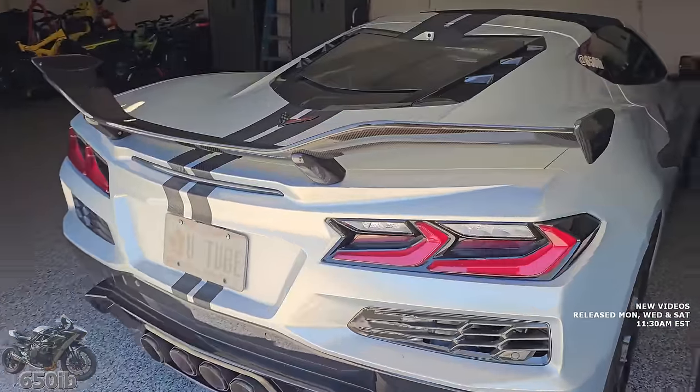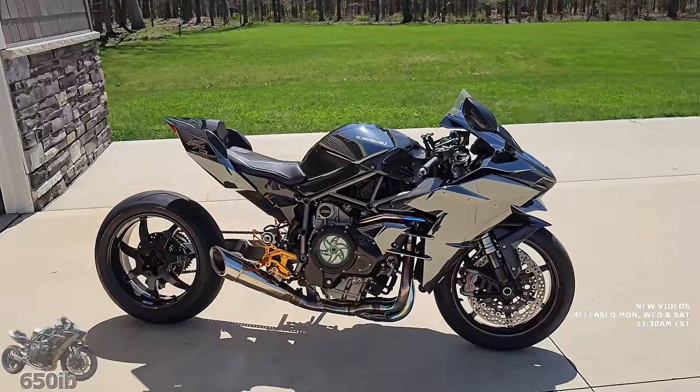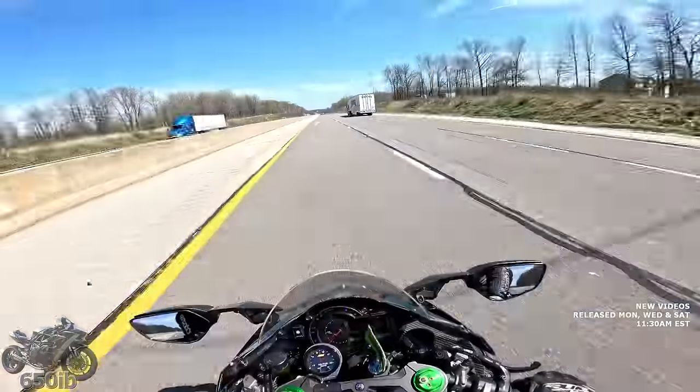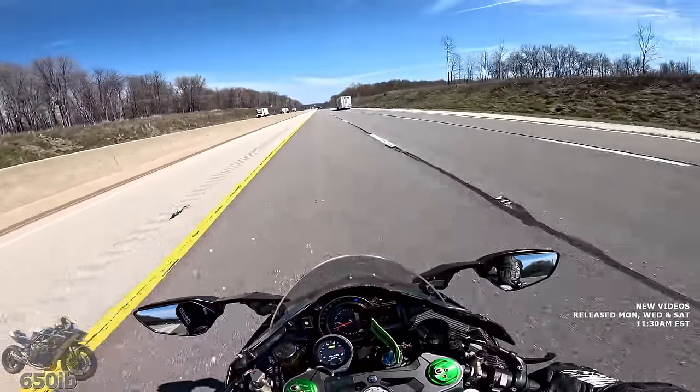We agree — it sounds great. But now it's time for me to mount the H2, do some testing, and see how this thing performs with all of its new mods. Let's give it a test. Second gear, 60 mile an hour hit.